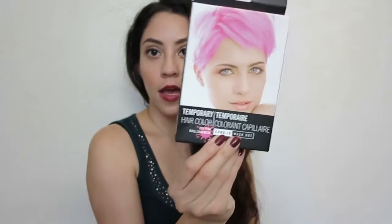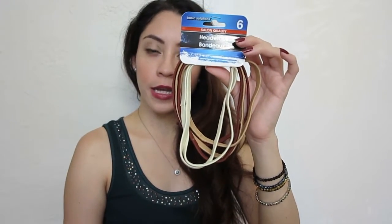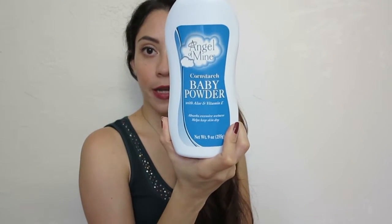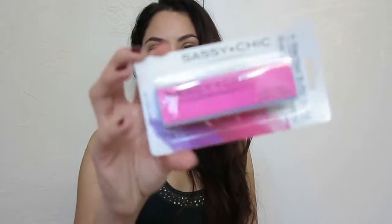I also got this temporary hair color in pink. I was curious to see how it worked, so I opened the box - it comes with a comb and a little package, and to get rid of the color all you have to do is use soap and water. I also got these head wraps, perfect for when you're home cleaning or going running - to keep your hair out of your face. And some baby powder, which I like to use with my epilator on my underarms, bikini area, or legs to keep skin dry and oil-free.